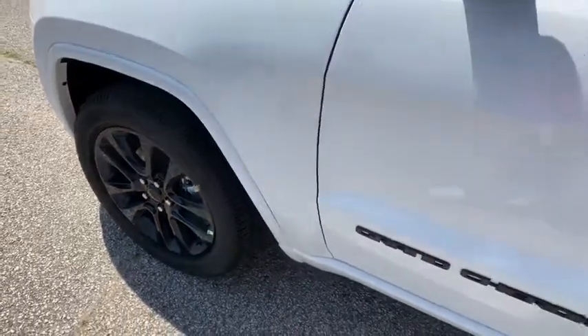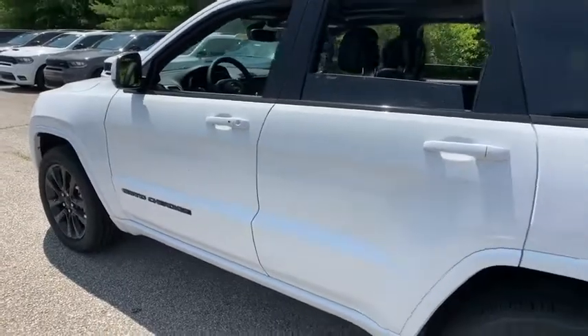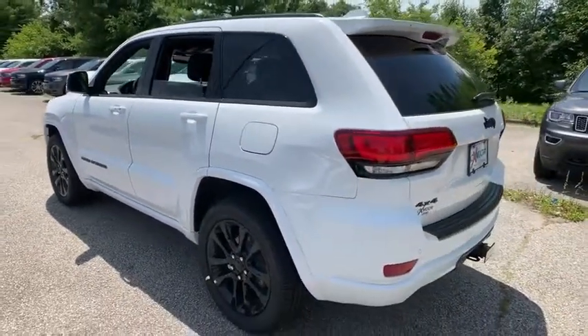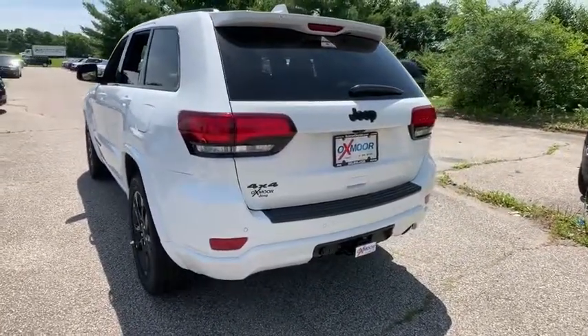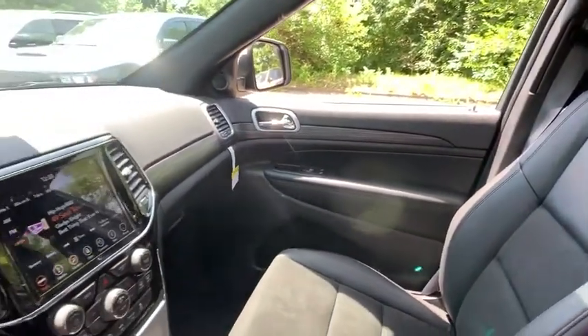We are pleased to show you the 2019 Jeep Grand Cherokee. The Jeep Grand Cherokee offers superior off-road capability comparable to that of the upscale Land Rover LR3. This makes the Grand Cherokee a fine choice for families who venture off-road or vacation in the mountains or other remote areas.